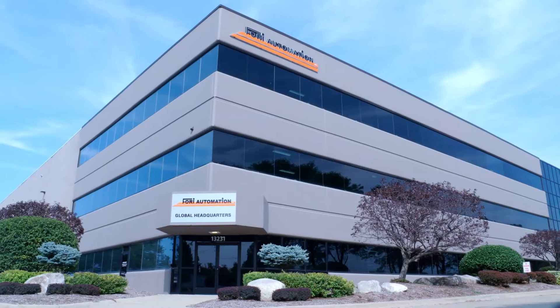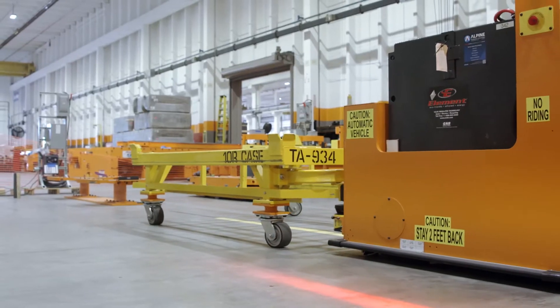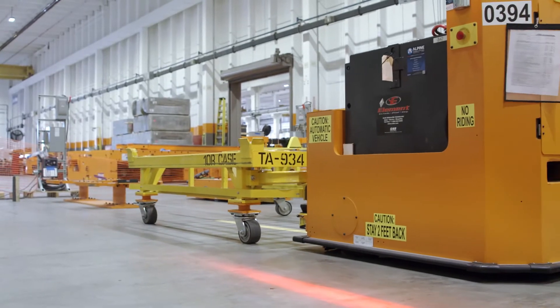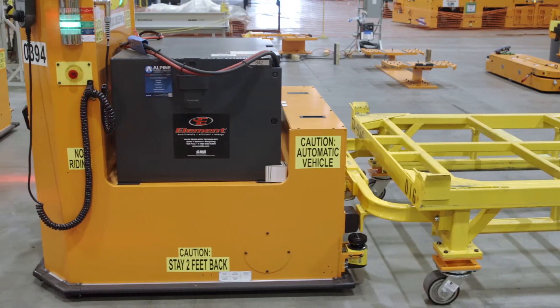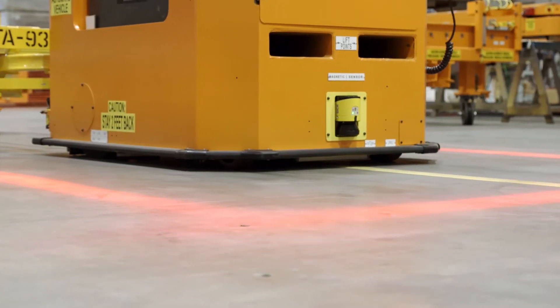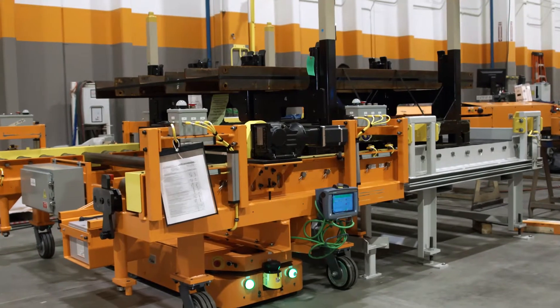4A Automation is a global design and build leader of assembly, testing, welding, and material handling systems. Our customers were looking for material handling solutions that can move their payloads from point A to point B reliably, without any mistakes, and in a safe manner as well. AGVs reduce safety risk — the use of forklifts, even some types of conveyors and overhead cranes. There's a lot of human error involved with those.